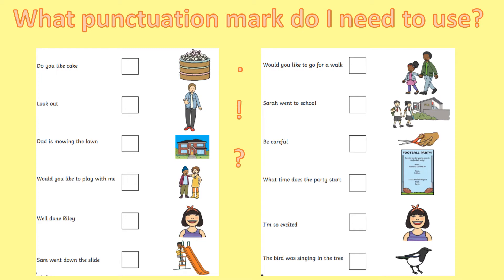Okay, so let's look at these sentences together. The first one is: do you like cake? Well done if you said that needs a question mark, because they're asking you if you like cake. Look out! Well done if you said that needs an exclamation mark, because it's a command — an important sentence telling you to do something. Look out!